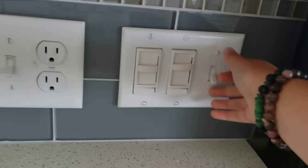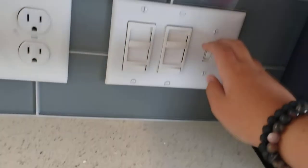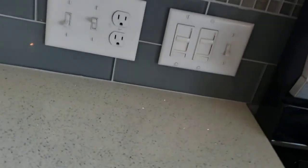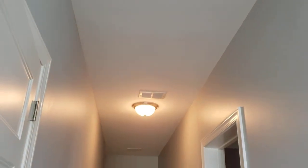This first switch goes to the light above the sink. This switch goes to the three lights right there. This switch goes to the bar lights right here. That switch goes to the garbage disposal. And over here, the switch goes to the hallway light.